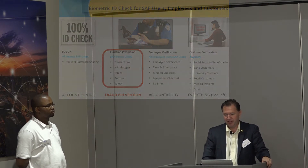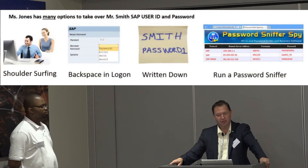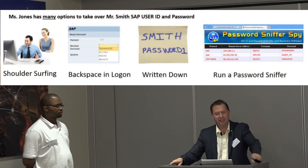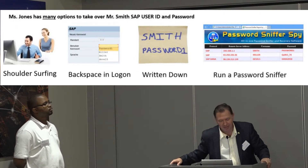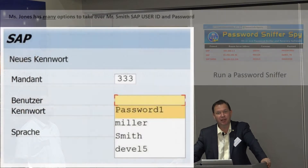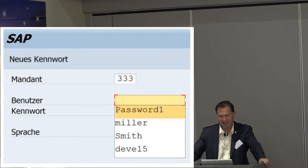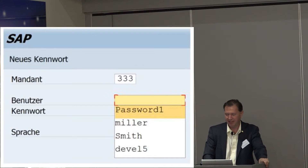We were talking earlier about the logon. We all saw the password — the shoulder surfing, it's on the sticky note. Here's actually the screenshot I was talking about earlier: the backspace window. It shows the three people that logged in on that computer, including the one guy who didn't have his coffee and typed in his password. Now I match the password to one of the logon IDs and I'm in. It's that simple.